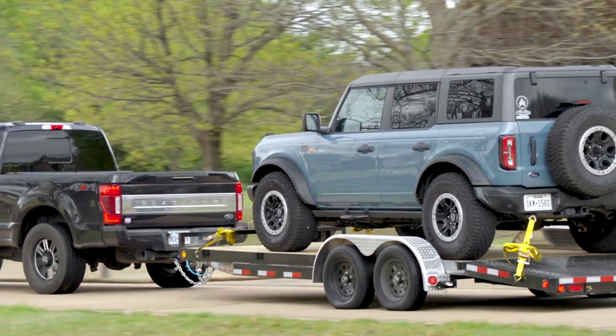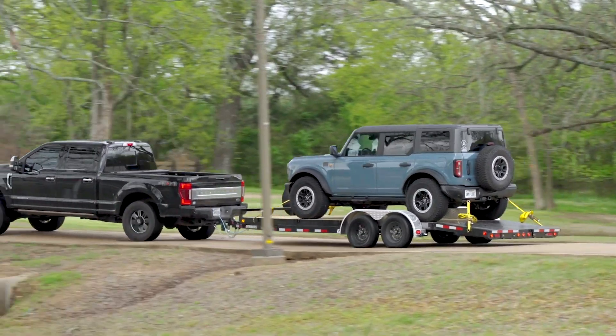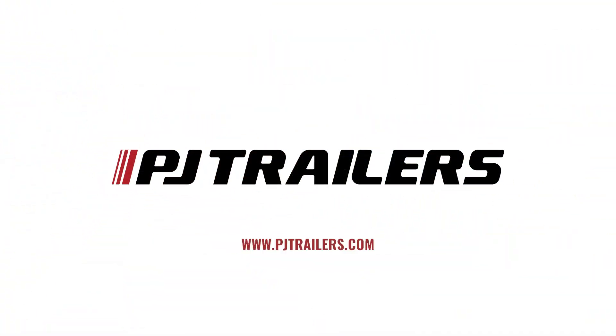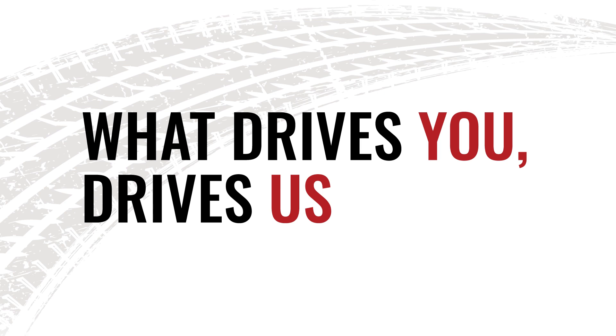Best of all, you can tailor the C5 to your specific hauling needs by choosing from PJ's vast array of industry-leading options. Visit pjtrailers.com today to learn more about the C5, locate your nearest PJ dealer, and see how what drives you drives us.